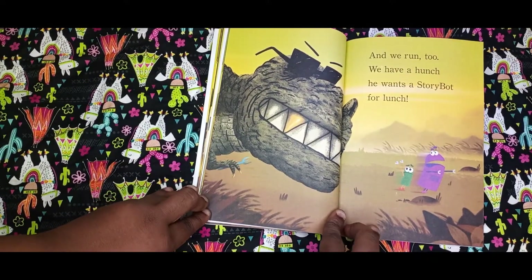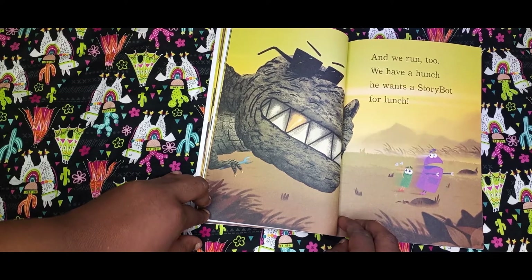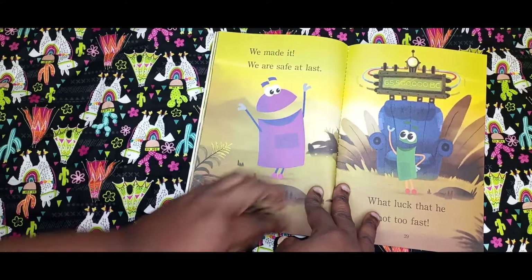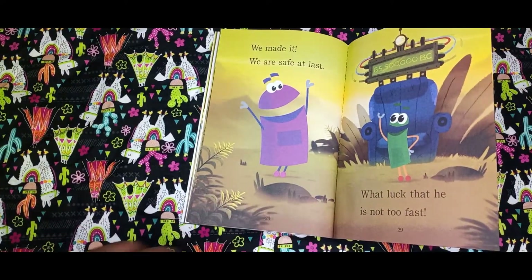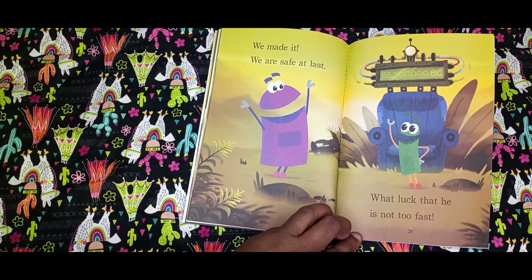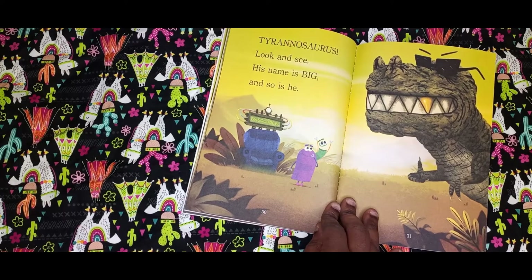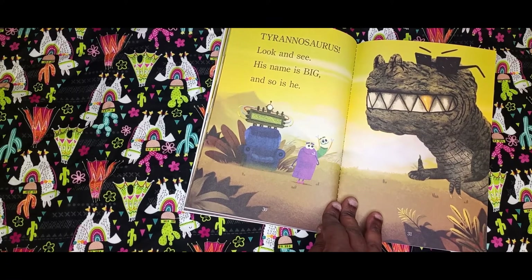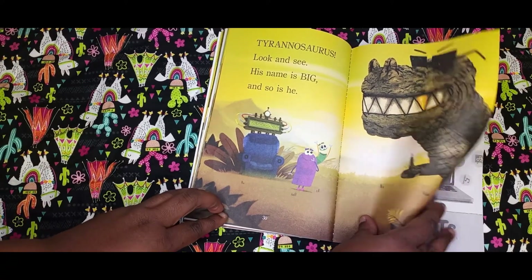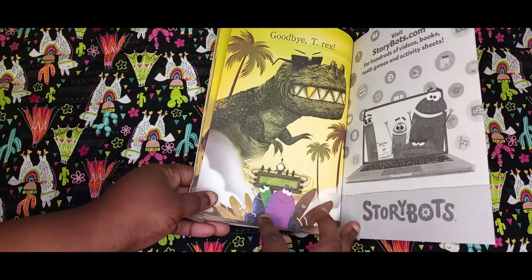And we run too. We have a hunch — he wants a story bot for lunch. They run. We made it. We are safe at last. Well, look — there he is. Not too fast. Tyrannosaurus! Look and see. His name is big, and so is he. Goodbye, T-Rex. They going back.